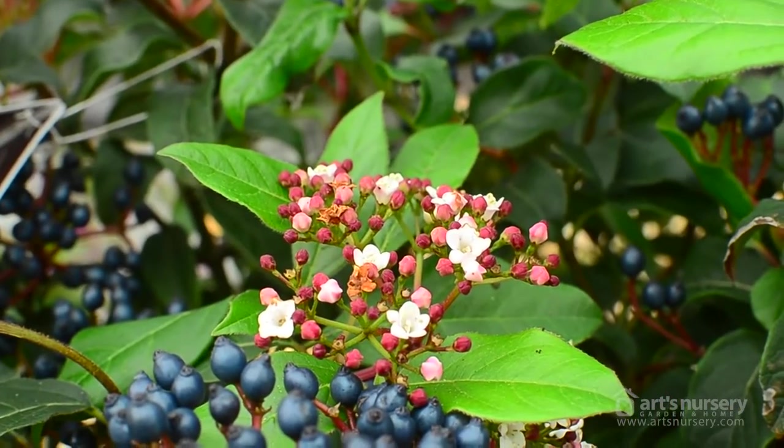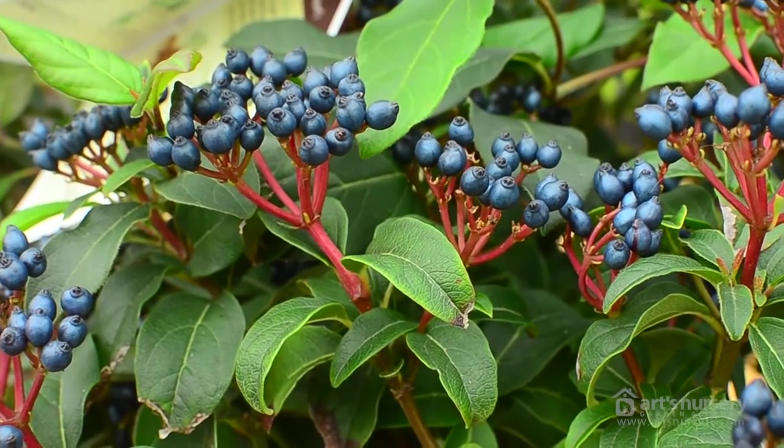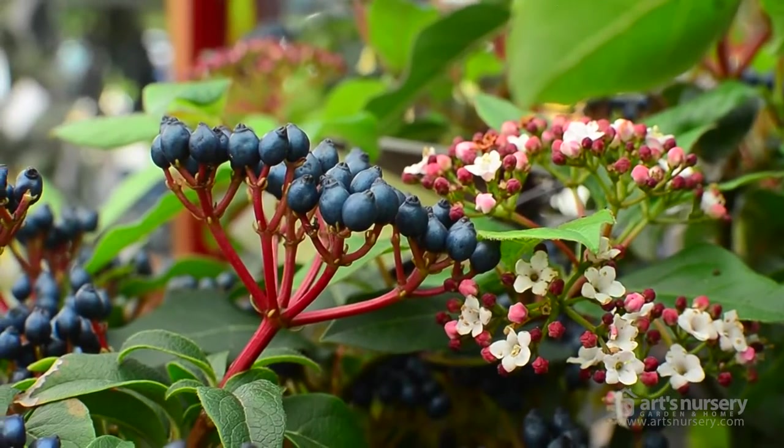We're going to start with Viburnum Tinus Compactum, also known as Spring Bouquet. In the spring, this evergreen beauty is absolutely smothered with beautiful pink-white blossoms, and when they're finished, what's left in the fall are these beautiful steel blue berries, which are absolutely gorgeous. This is a great foundation plant — it gets to about 4 to 6 feet tall, and it's hardy from zone 7 to 11. The birds also find it very attractive.